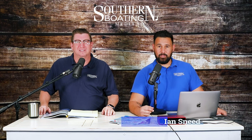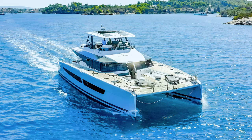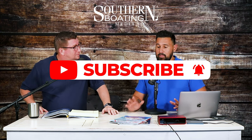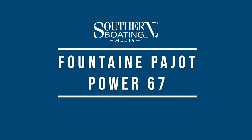Welcome to another episode of the Southern Boating Podcast. I'm Ian Sneed and I'm James Anderson. Today we have a fun episode — we're going to be talking about one of the largest power catamarans I've ever come across, a destination that everybody should go to, and something I feel is very important that touches on a safety element when we're out on the water: your general health and fitness. Let's kick it off with the power catamaran — it is the Fontaine Pajot Power 67.